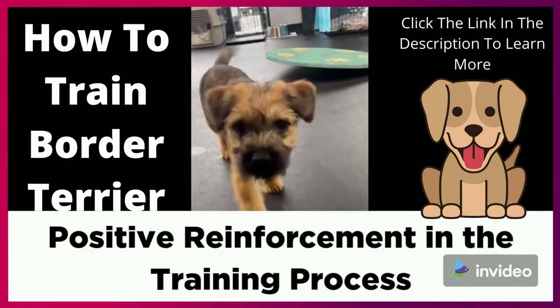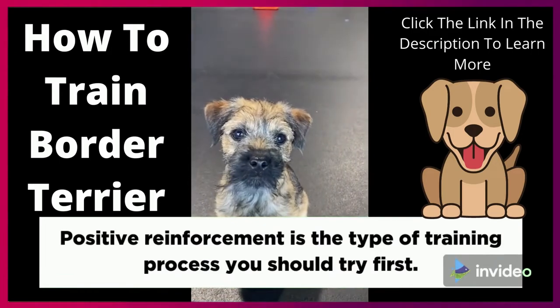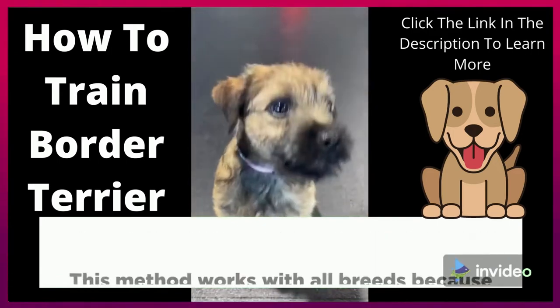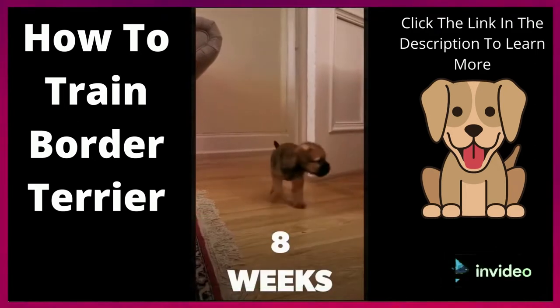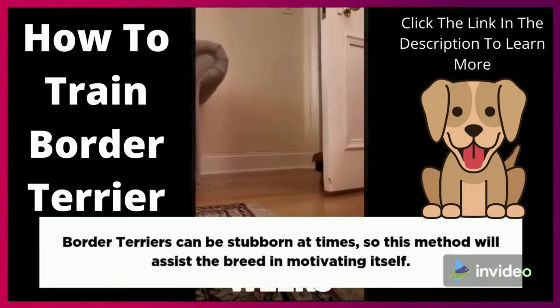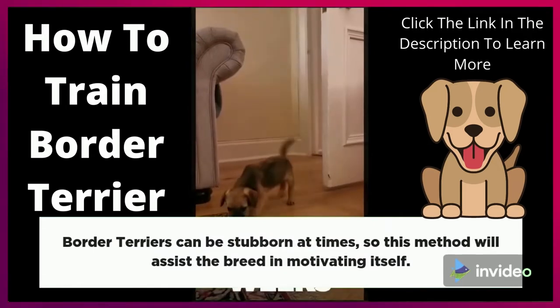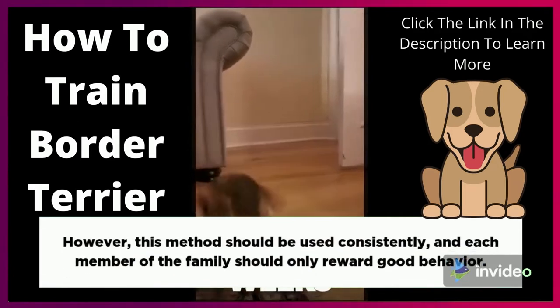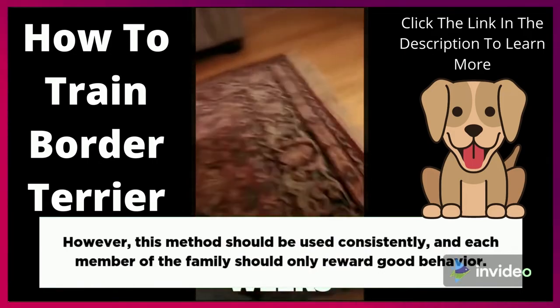Positive Reinforcement in the Training Process. Positive reinforcement is the type of training process you should try first. This method works with all breeds because they respond to good behavior with treats. Border Terriers can be stubborn at times, so this method will assist the breed in motivating itself. However, this method should be used consistently, and each member of the family should only reward good behavior.